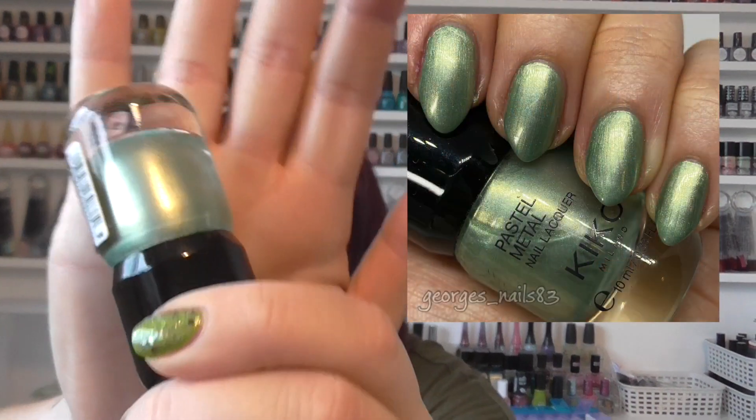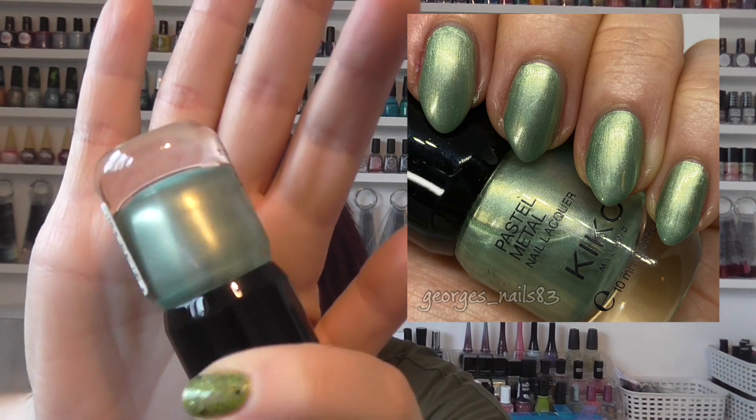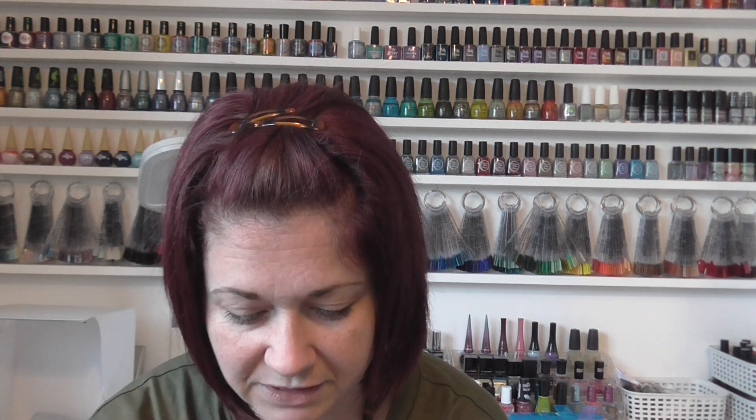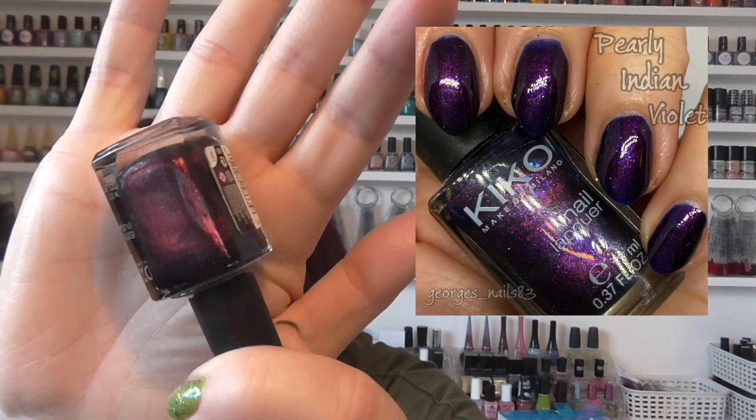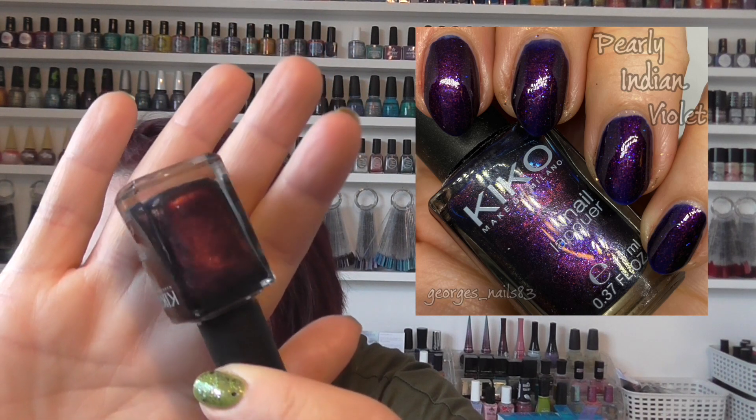We then got a Kiko. I'm sure I've probably added this into an autumn pick several times but this is actually the first time I've swatched it. It's a pastel metal, number 006 — I don't think I've got a name for it — but it's a really nice metallic, not too brush-strokey. That was from Kiko. Then we have another one from Kiko called Pearly Indian Violet, number 497. This is a beautiful polish — a really nice rich sort of winey burgundy color. Very pretty, quite dark — but then the autumn nights do draw in, don't they.